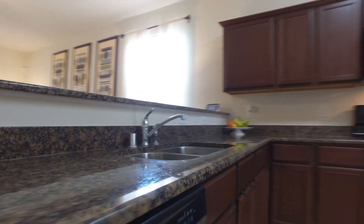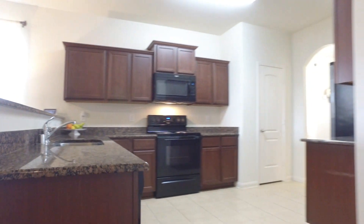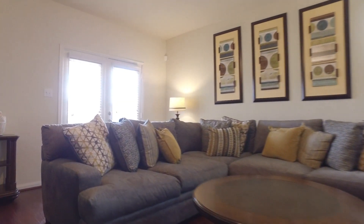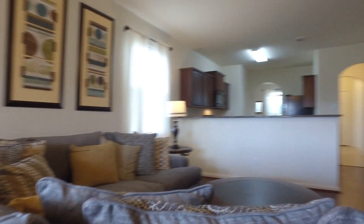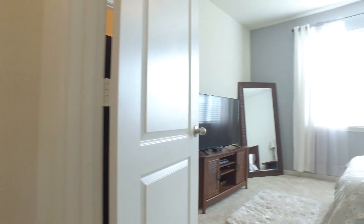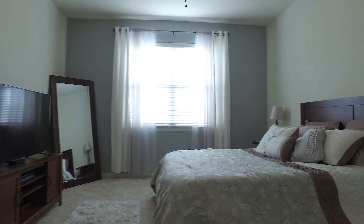Can't you imagine this gorgeous home being your own? When you're considering buying real estate, it's one of the biggest purchases you'll ever make. So the home should be a great fit for you and your family based on size, location, and amenities in the neighborhood and in the home.